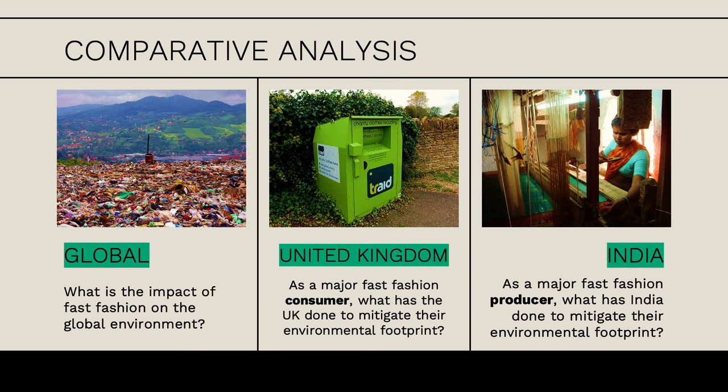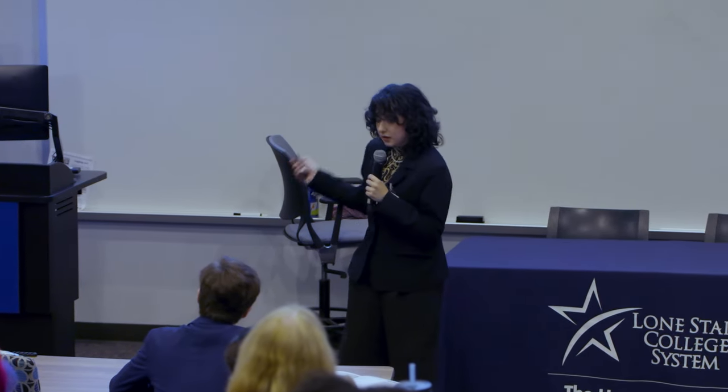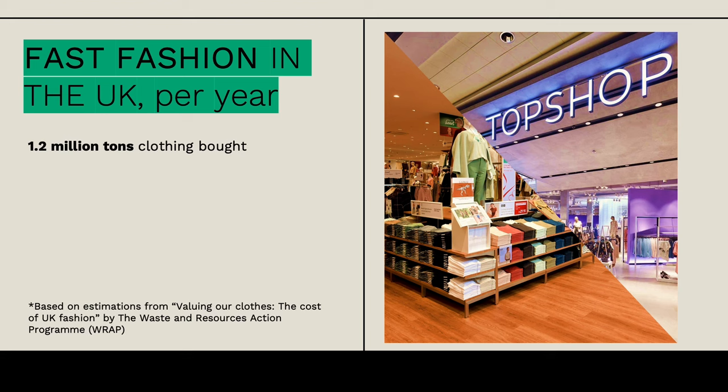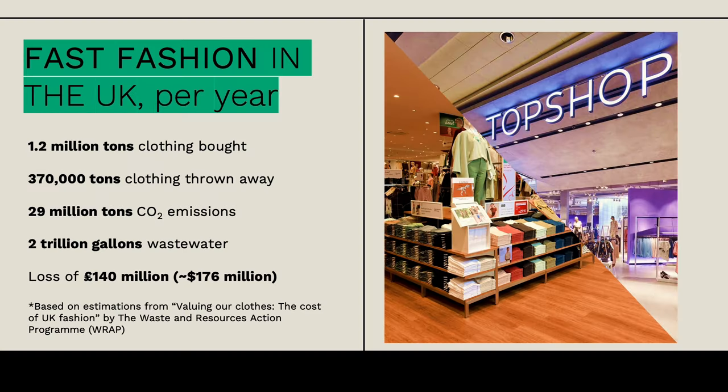So I gave you the global context; now I want to look at the United Kingdom—a major consumer of fast fashion clothing—and India, a major producer. In the UK, about 1.2 million tons of clothing is bought per year, and about a third of it is wasted. Most of the UK's environmental impact from fast fashion is the amount of waste being produced, and also the amount of money being wasted by that waste.